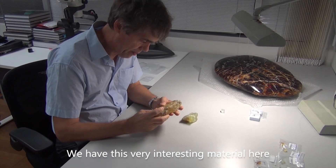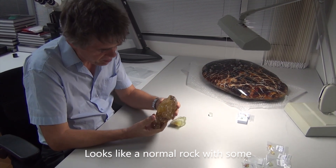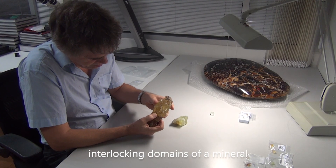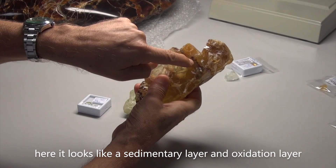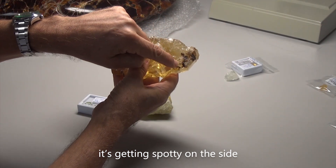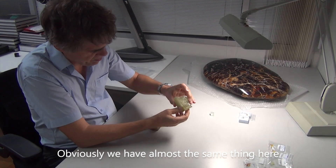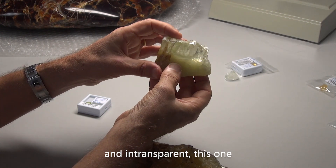We have this very interesting material here. It looks like a normal rock with some interlocking domains of a mineral. Here it looks like a sedimentary layer or an oxidation layer. Here it's getting spotty on the side. All these hexagonal domains — we have almost the same thing here in a lot of colors: green, very transparent areas, semi-transparent and so on.